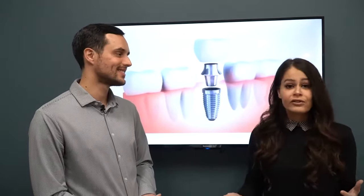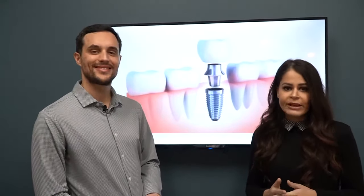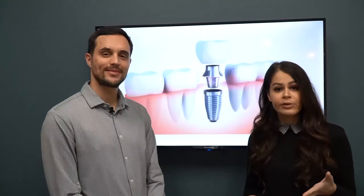Just like Dr. Gart said, we are here for you if you have any questions or concerns about dental implants. We do offer complimentary consultations where you can come in and meet with us one-on-one and tell us about your dental implant goals and how we can help you achieve them. Give our office a call or go on our website and schedule your complimentary consultation today.